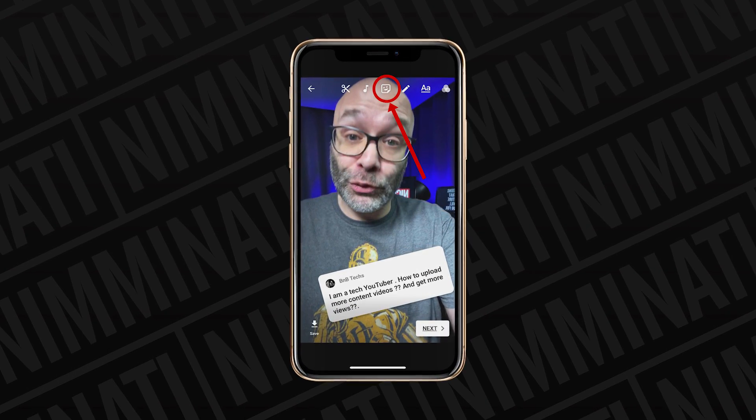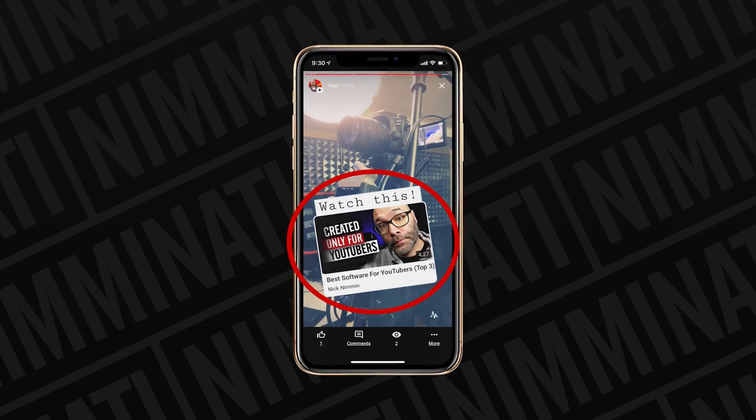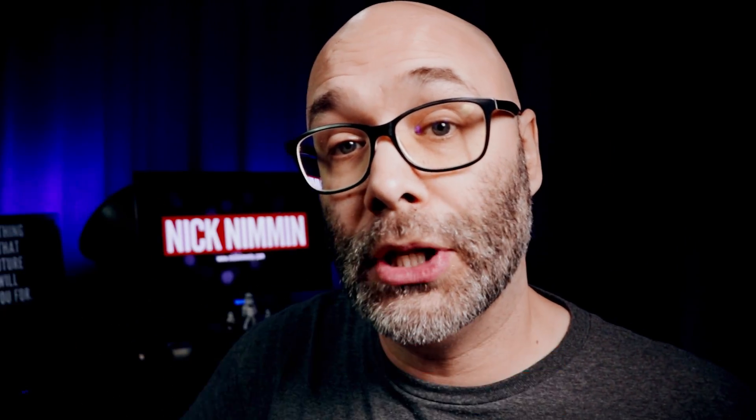Another feature that can help you get more views is using the watch later option in YouTube stories, if you have that. All you have to do is post a story telling people to go and watch another video, click on the little emoji face icon at the top, click on video, and then choose the video you're recommending they watch later. You can use Videoleap, the app that sponsored this video, to put together a really cool story — link is down in the description below.